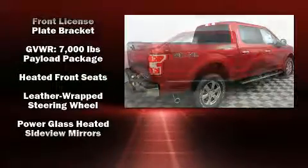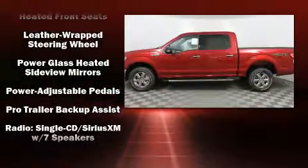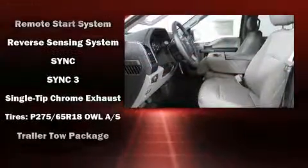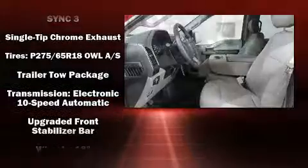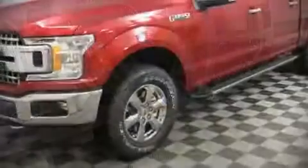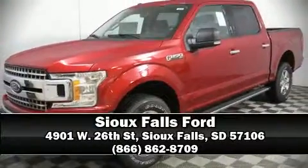Ford also prioritized safety and security by including traction control, a security system, and four-wheel disc brakes with ABS. Our sales reps are extremely helpful and knowledgeable — stop by our dealership or give us a call for more information.